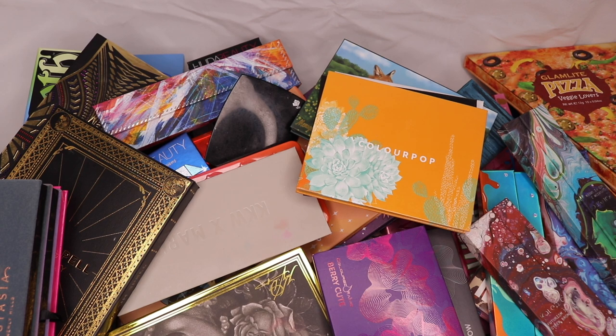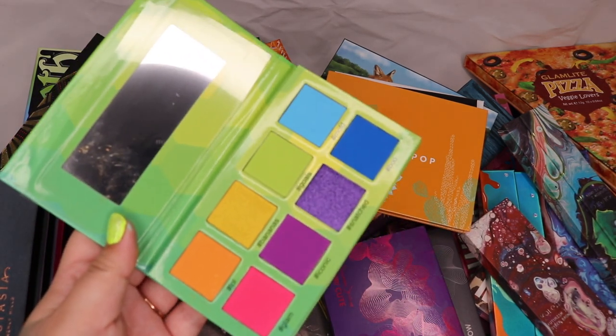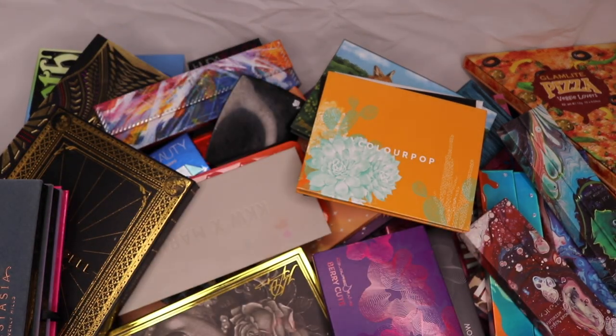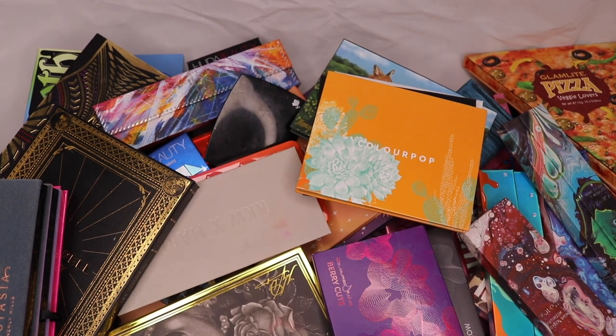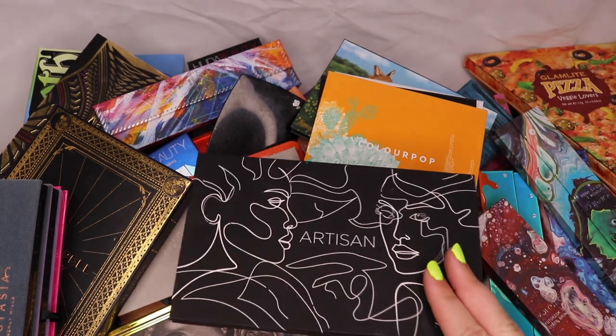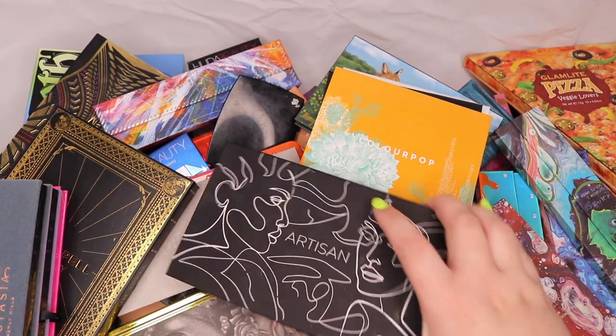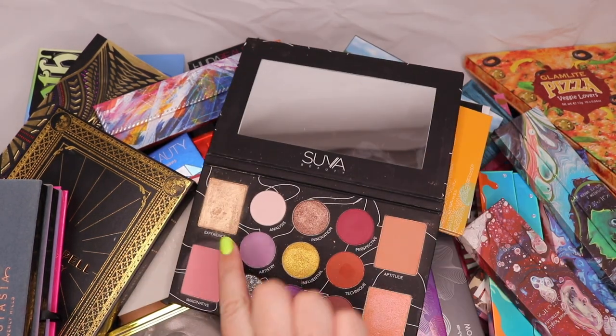I recently discovered you can get Tribe Beauty in Australia — you just have to pay a bit for shipping. I have the Ruby Matte hashtag rights palette that came recently; it looks like a fun palette to play around with and I feel like I should really do something with it soon. It's going on the to-be-played-with list.